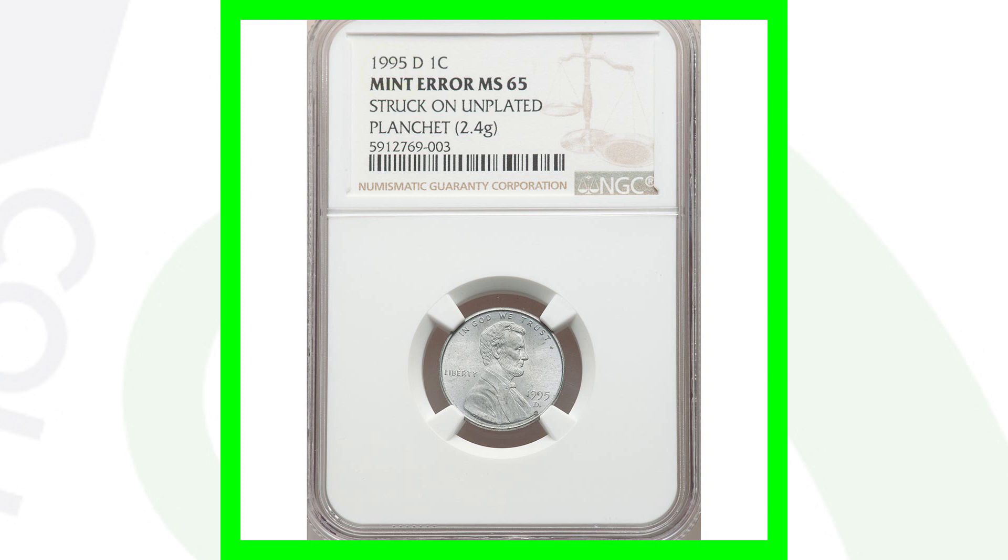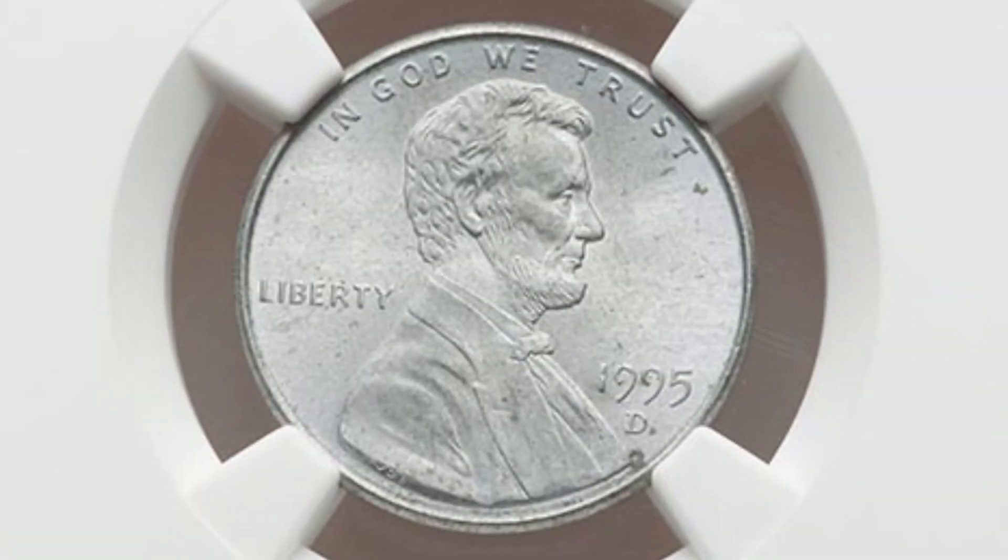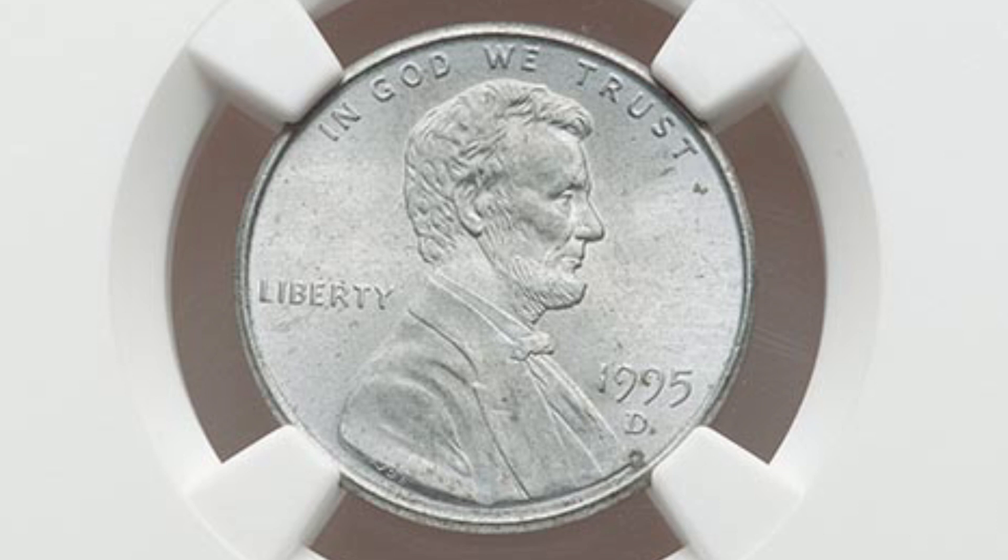Here's a more modern penny — a 1995-D Lincoln cent that is struck on an unplated planchet. Not struck on a foreign planchet or a dime planchet, but actually struck on an unplated planchet, and it only weighs 2.4 grams. This coin ended up selling at auction for a little over $200, graded by NGC at a Mint State 65.